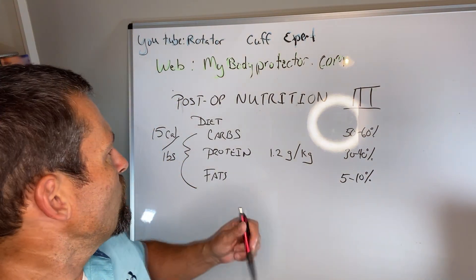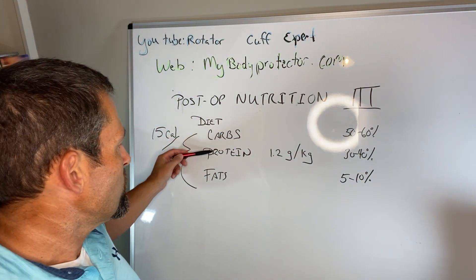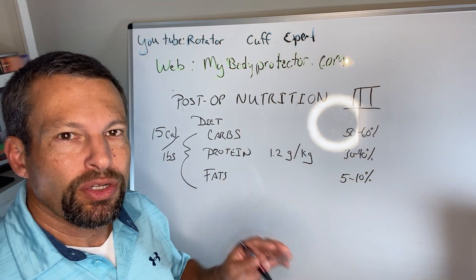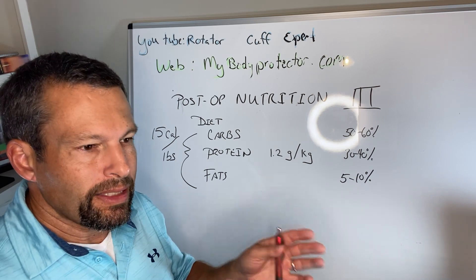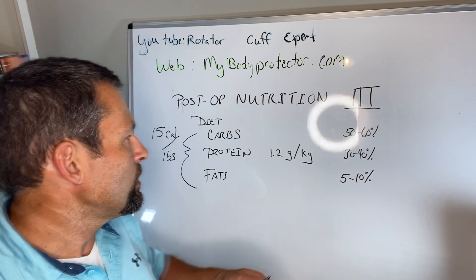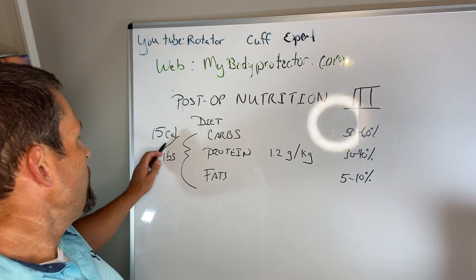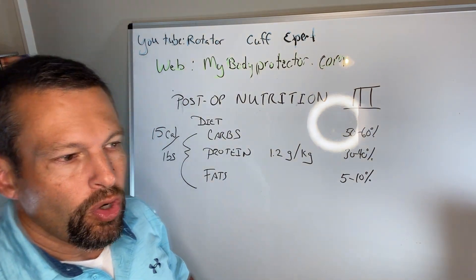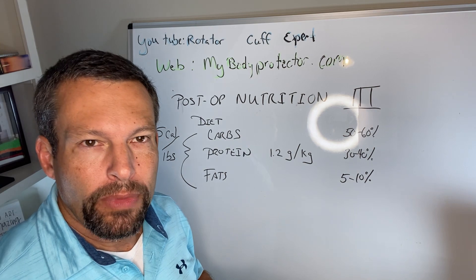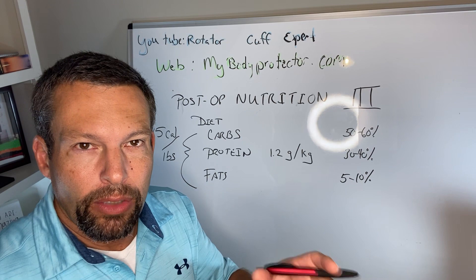Nutrition is broken into diet — carbs, proteins, and fats. Simply put in general, and this isn't true for everybody, it depends on where you're starting from: if you're a very thin person you need a little more, if you're very overweight a little less, but generally 15 calories per pound. That's over 2,000 calories for a 165-pound male or female. That's a general starting point.